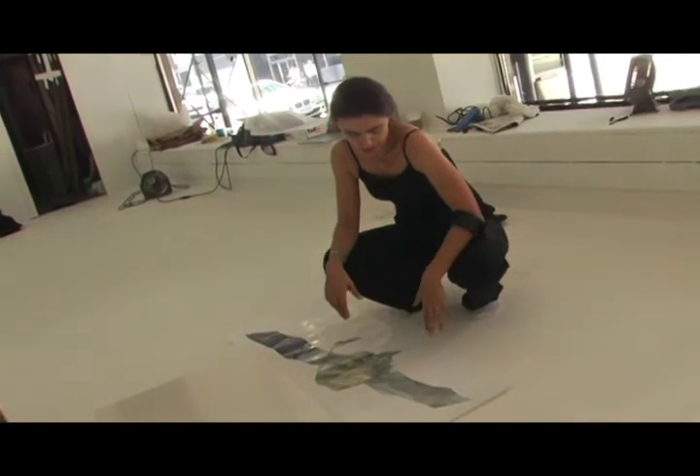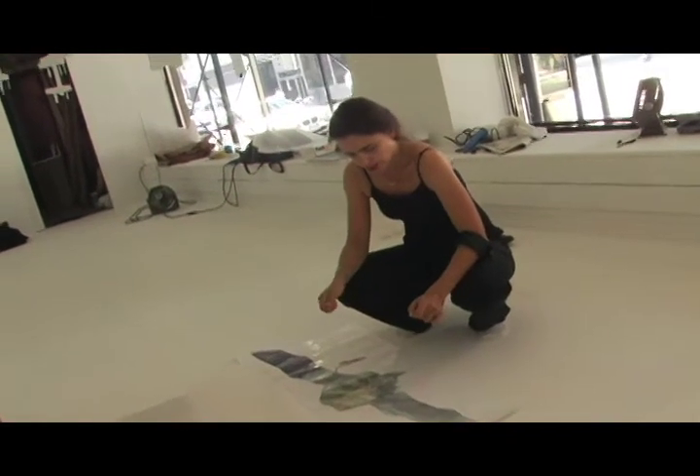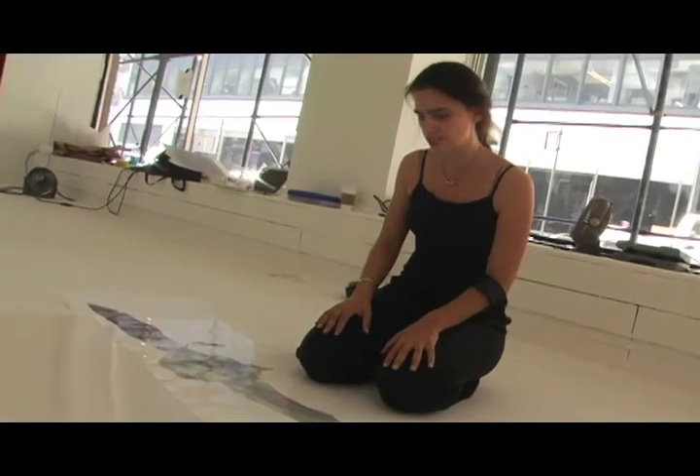It's a digital process now, lenticular photography. It takes several photos and mixes them together, combining them into little lines. I've been using it for a while and it kind of reminds me of reflections — it has this wavering, moving quality. So I thought it'd be a good technique to use in this space.